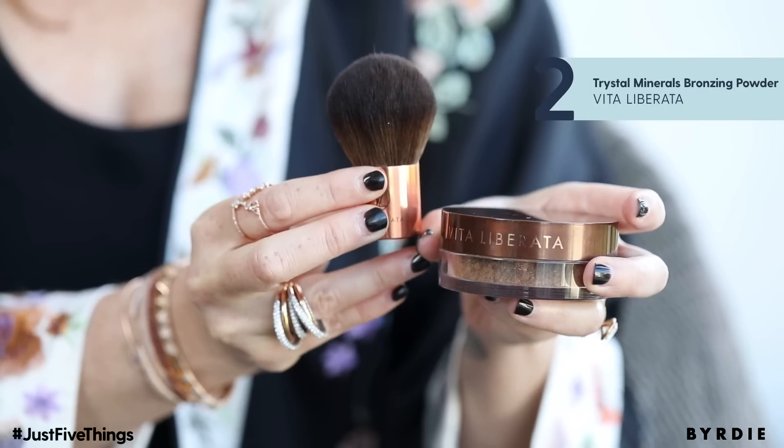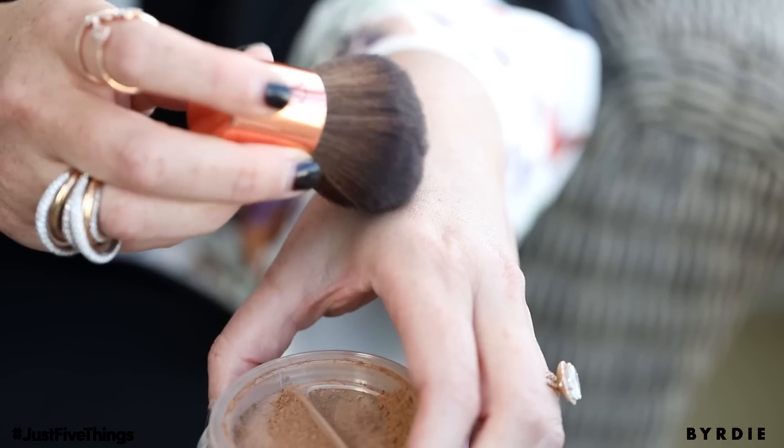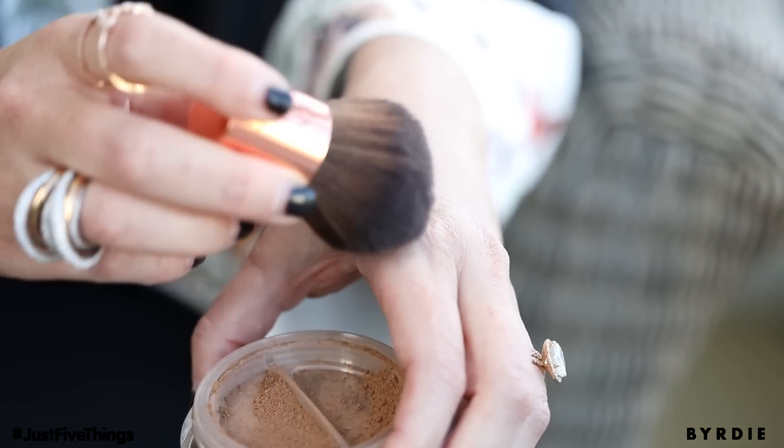My next favorite thing is a bronzing powder by a company called Vida Liberata. I love this company because it's completely organic. It's cool because it gives you a little bit of color on your face without making you look overly contoured when you're running around during the day — it's not just a nighttime color. It gives you just a little bit of healthy glow.